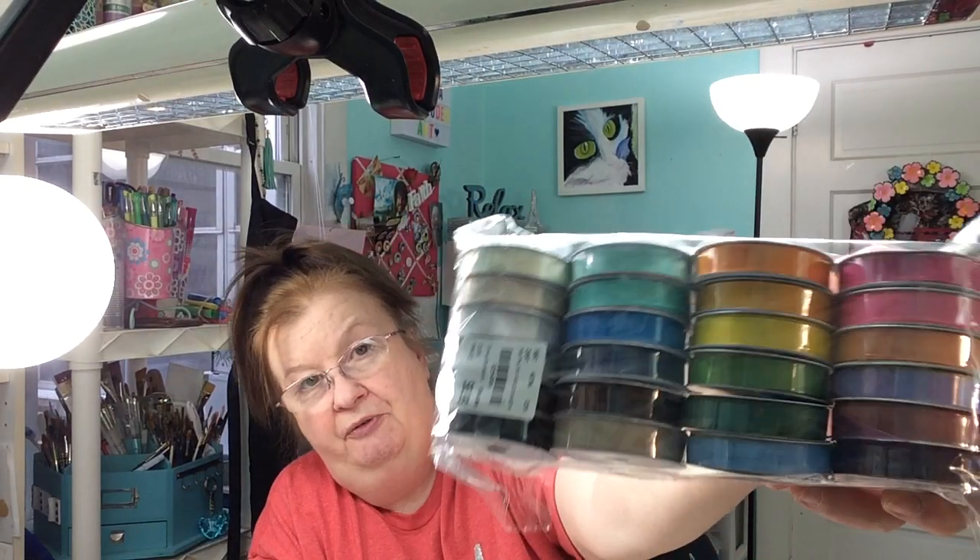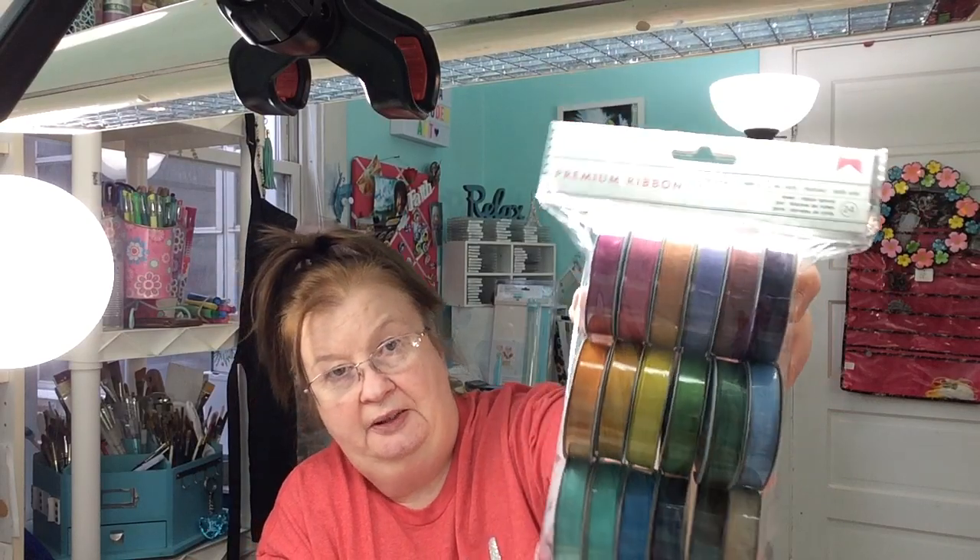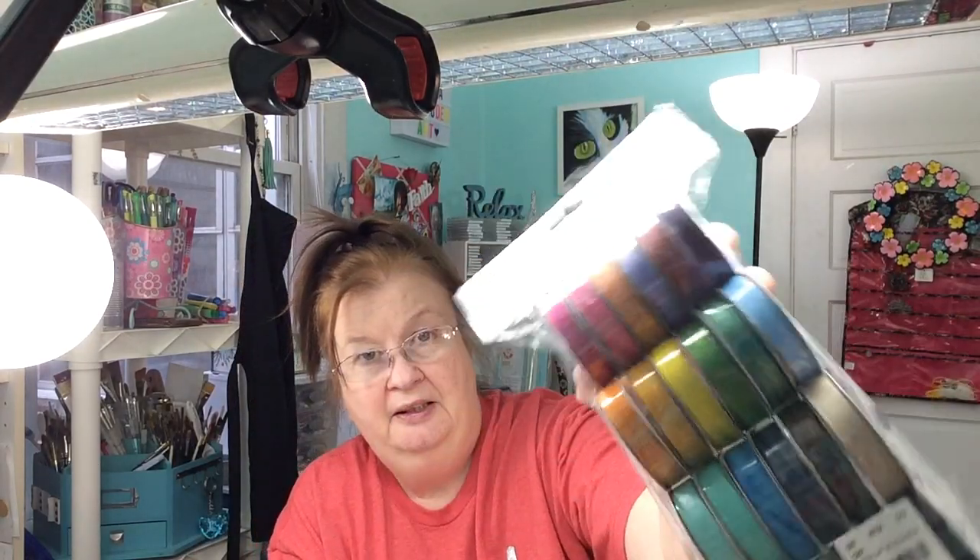And I found a pack of ribbon — 24 rolls. You get four feet on each roll — $6.99. Look at all the beautiful colors. I thought that was a pretty good deal. I've never seen anything like that there before. Of course, I don't get to go that often — September to now was a long time. There's that — they're just doilies with an iridescent gold, some gold paint inside.